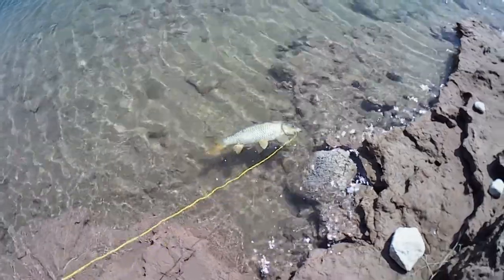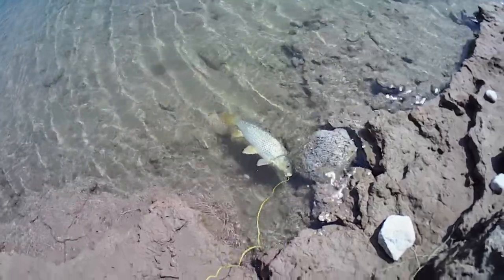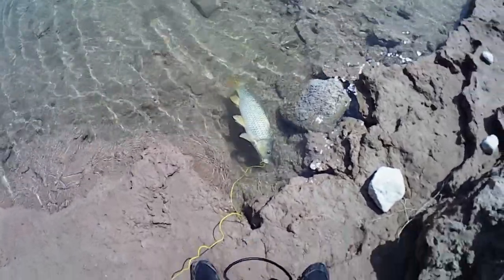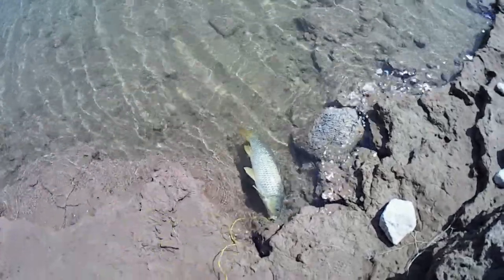We've only been fishing for 40 minutes out here and we got this little carp. That's the intended fish for today, but we're not going to pack up yet. I still have a few lures and things I want to cast around to see if there are any other fish. We did manage to get our carp, so we'll have a catch-and-cook on our hands.